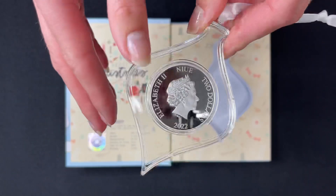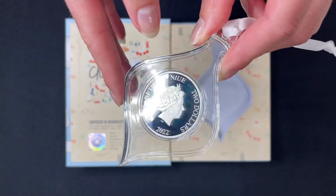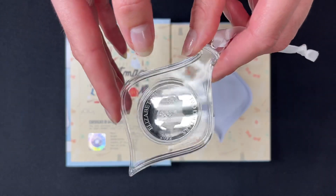If we turn to the obverse, this is the effigy of Queen Elizabeth II, and that confirms this as a legal tender coin.